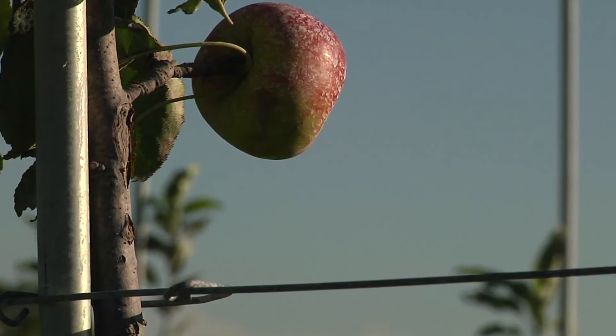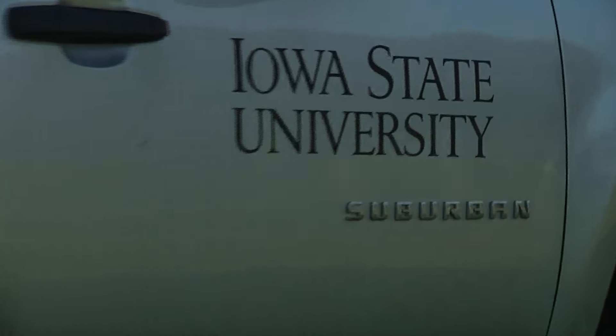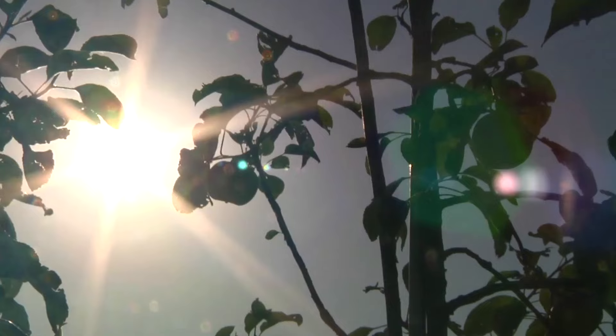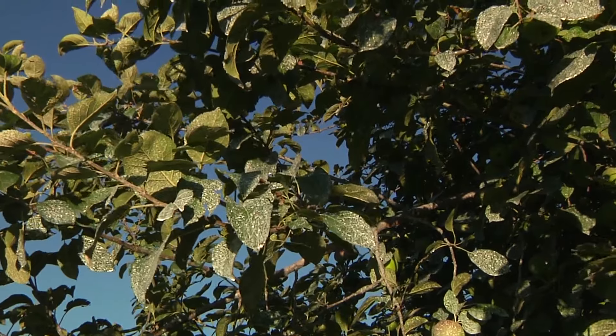Iowa farmer Maury Wills has been organically farming since he first planted his apple orchard in 1992. Along with ISU researchers, he's set up a couple of long-term projects on his farm. One is to evaluate management products for diseases like cedar apple rust.